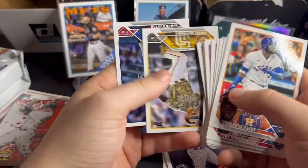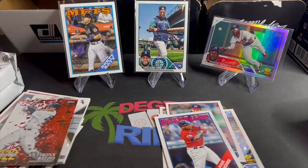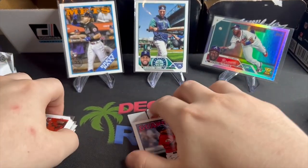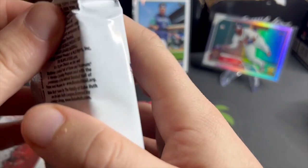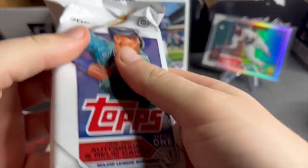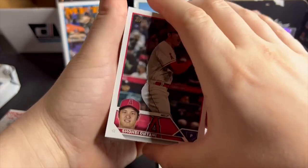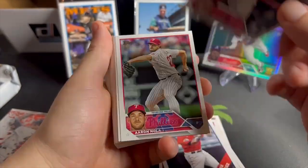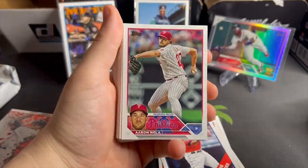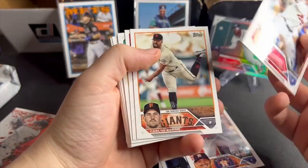SGC is doing nine-dollar grading for Series One — I'll take that all day. I'm not too familiar with Abraham Toro but a super short print is a super short print. And rainbow foil Michael Harris — arguably the best rookie in the class, maybe top three. There's a nice Shohei in there too — you know this is a good pack if Shohei's in there.